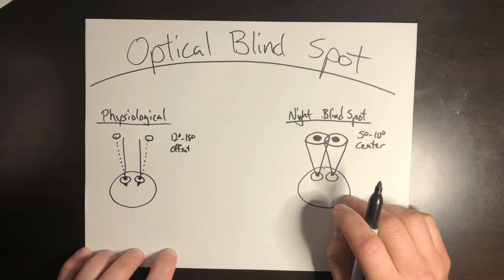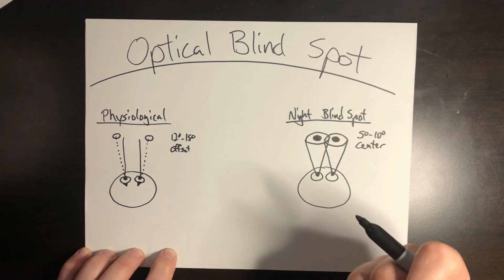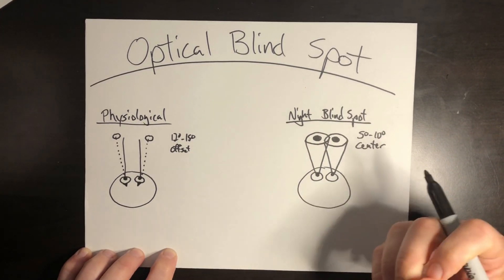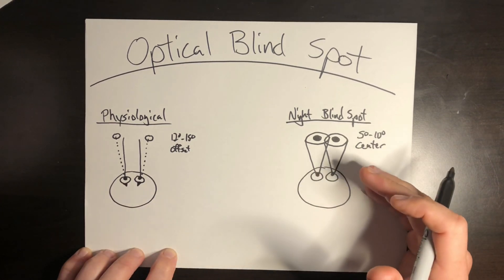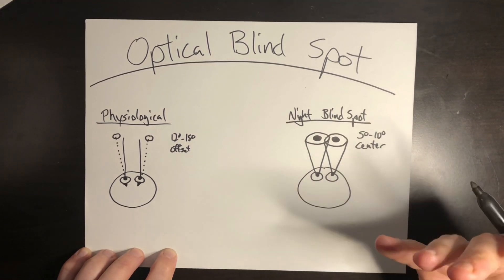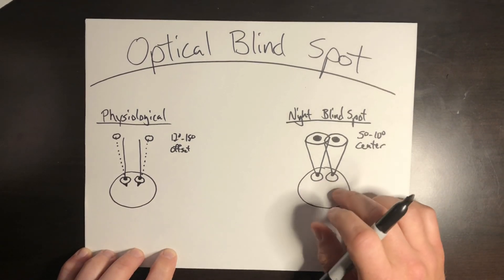This occurs because there's a high concentration of cones in the very center of your field of vision, which gives you your day vision, high visual acuity, and color vision. Because there are so many cone cells, there are not enough rod cells, which results in the night blind spot. It's an absence of rods on the fovea centralis — great day vision, but a lack of vision at nighttime. There are still cone cells here, so if you look directly at a dim light at night you'll see it, but in the absence of light it becomes a blind spot.